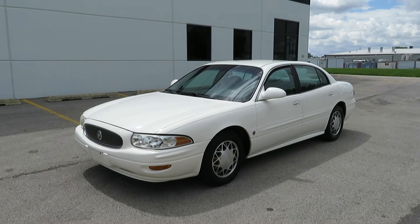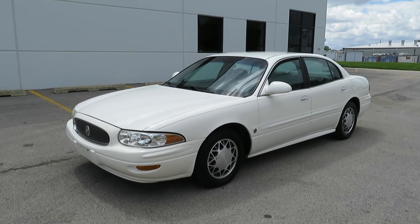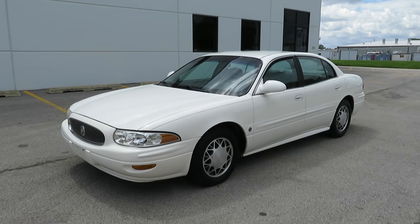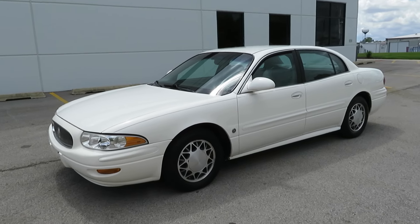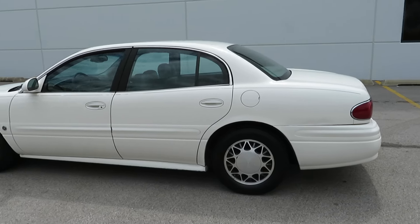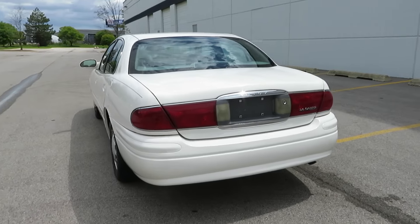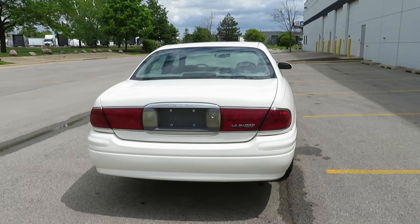On LowMileCars.com, and as you already know, we sell a lot of Buicks, especially Buick LeSabre. This one has very low miles — 40,000 miles. It has the 3.8 liter V6, GM's very reliable engine, and a transmission.